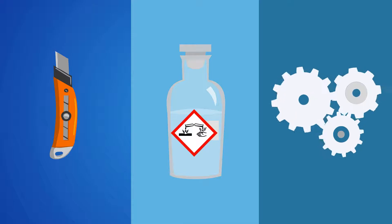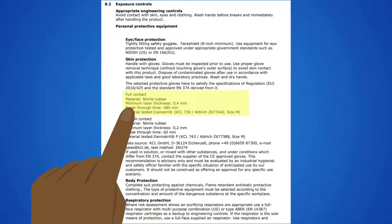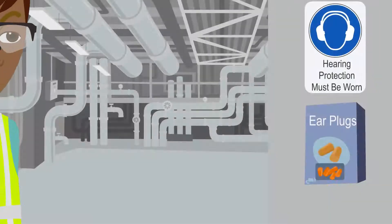Hands are frequently coming into contact with sharps, chemicals, and pinch points. Many hazards can be mitigated with cut-resistant gloves. When using chemicals, refer to section 8 of the Safety Data Sheet, or SDS, for the type of glove recommended. The SDS will be covered in greater detail later.